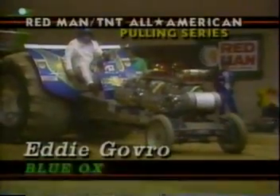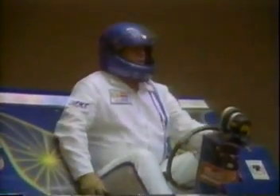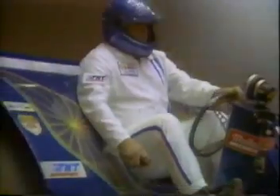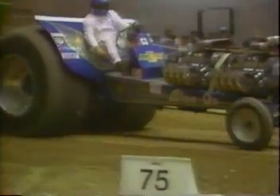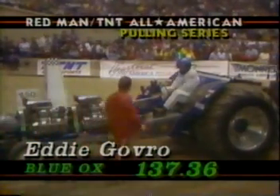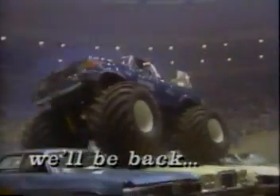From St. Genevieve, Missouri, the Blue Ox — Eddie Govro. He can hit around 10,000 RPM with these twin Chevrolets. He'll scream these engines. Watch the pylon — the checkered flag on the Redman TNT pylon — that's the distance to beat. Ron Hedley out of Fairfield, Iowa, is in the lead. It's going to take a tremendous run. An excellent run, but Blue Ox's best is not quite good enough to overtake Ron Hedley and Betty's Headache. Ron will win the class more than 10 feet ahead of the Blue Ox's second-place run.